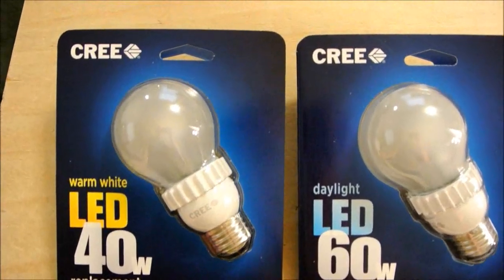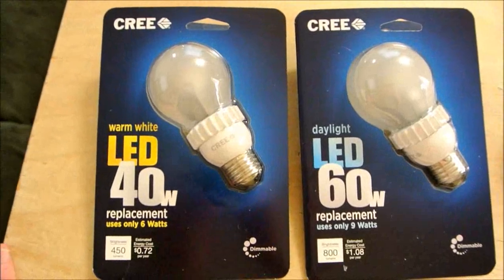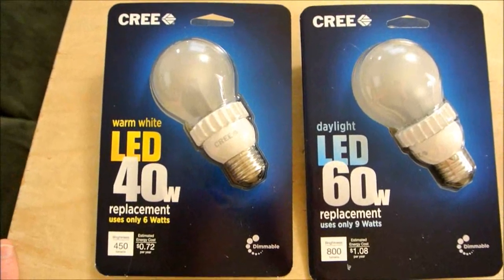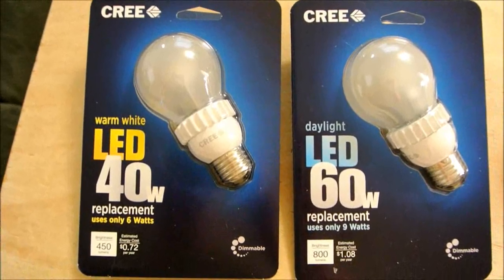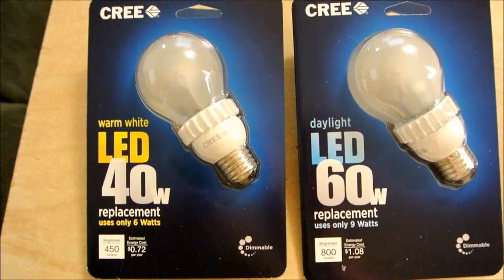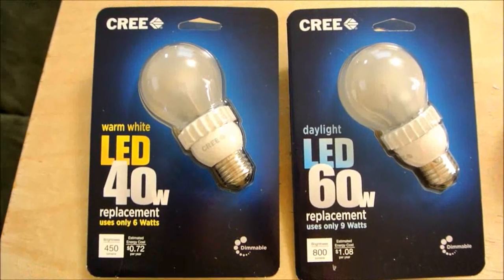Let's take a look at these brand new on the market Cree LED light bulbs. They're supposed to be something special — so are they or aren't they? I think they are. I think they're a milestone in LED lighting for consumers.